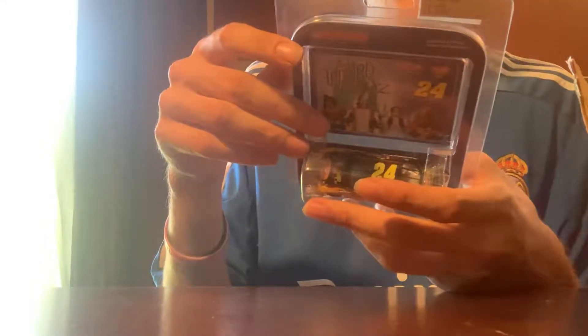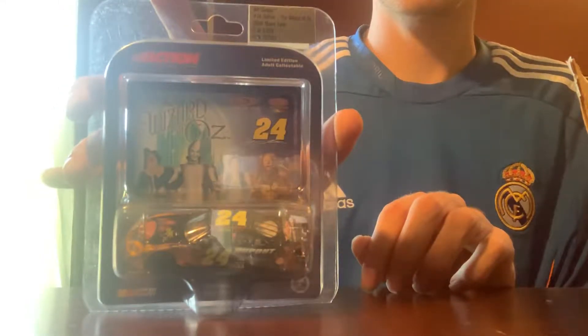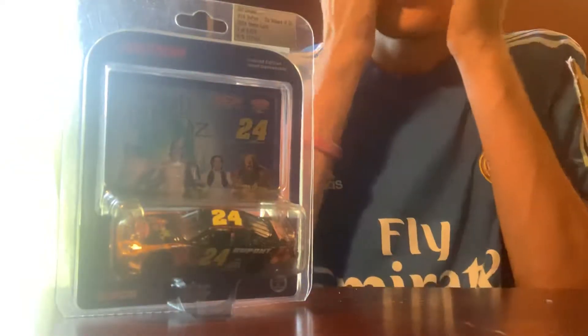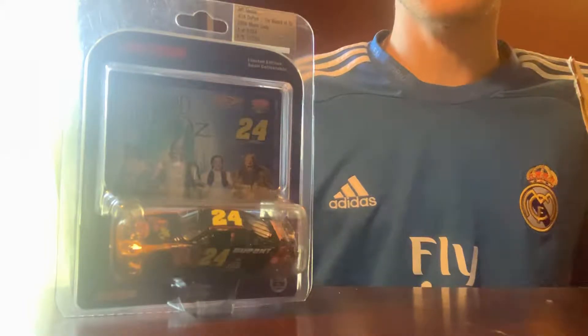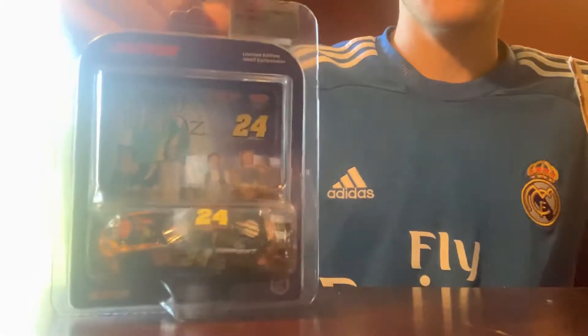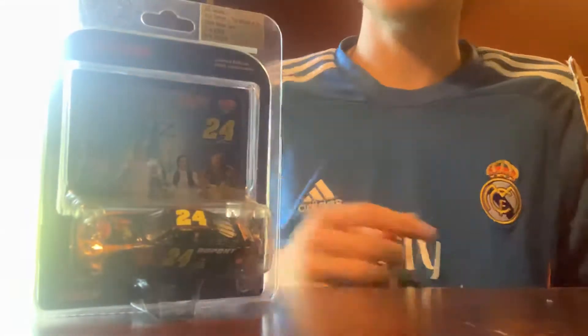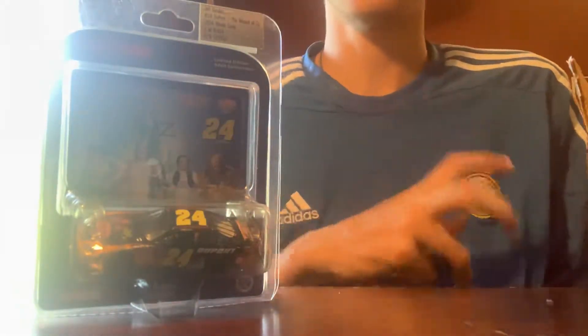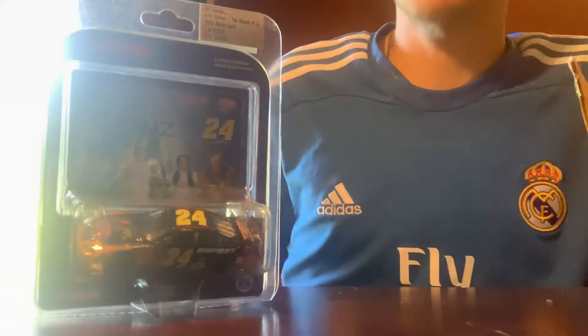The packaging doesn't say anything about it being an anniversary car, but it is one out of 9,024 made. For as rare as this car is and how expensive people are selling it for, 9,000 total production is honestly a lot for a rare car — but try to find one and they're all going to be expensive.